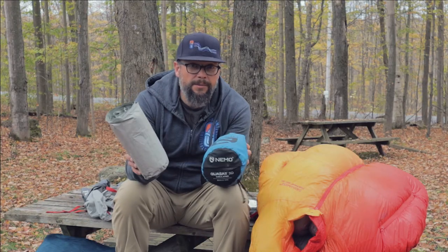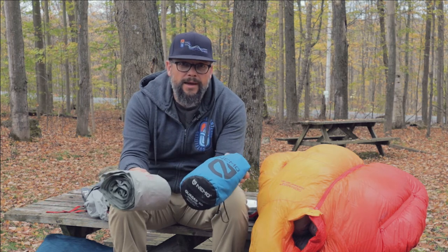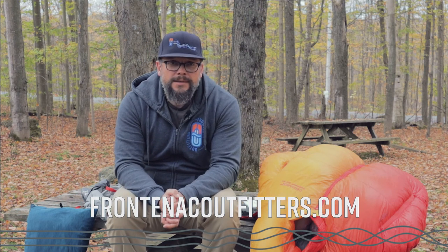Another thing to consider is your sleeping pad — they come in a whole gamut of styles and values. If you want more information about that, you can check out our other video on sleeping pads. If you want to have a look at any winter sleeping bags or sleeping pads, you can check out the links below. As always, feel free to give us a call or send us an email for any more information. Thanks a lot for watching.